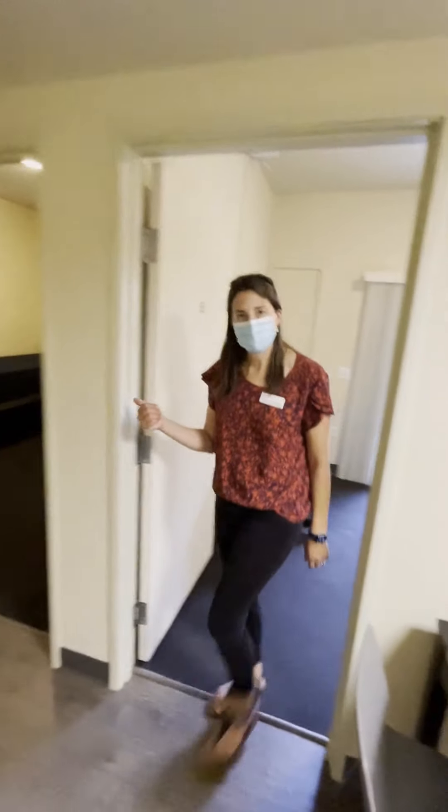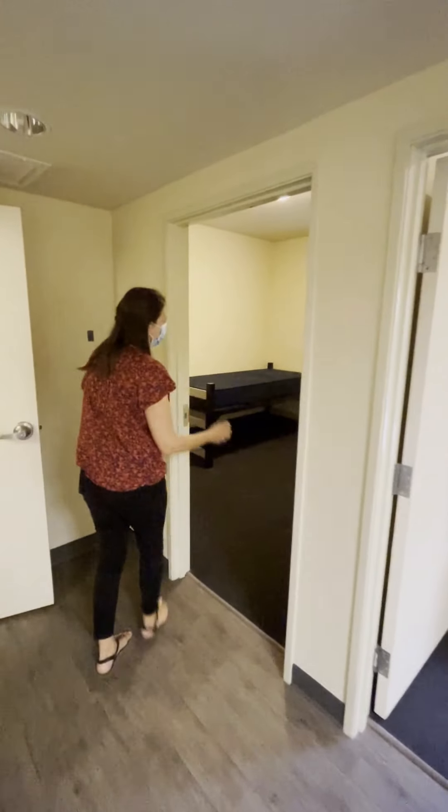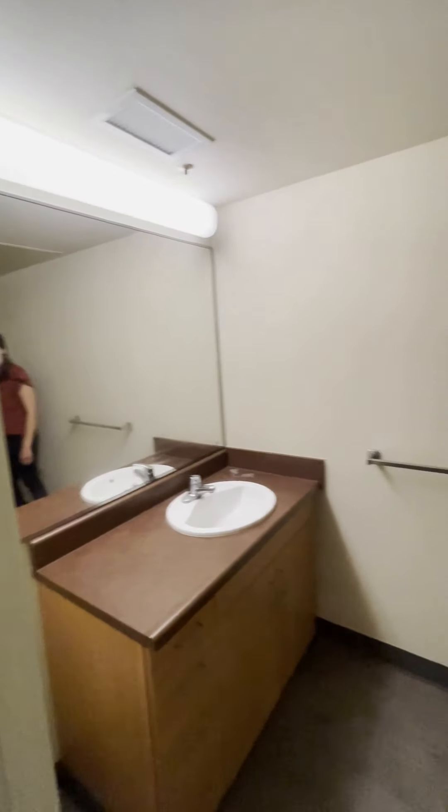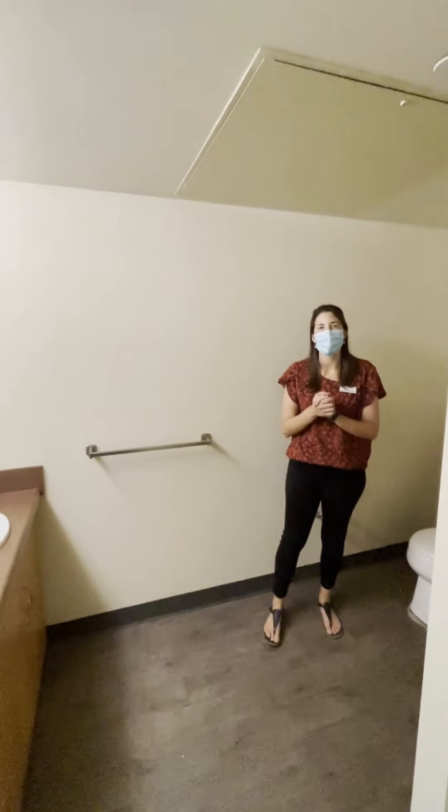Here's the second bedroom, very similar, just with a window instead of a patio. And here's the restroom as well — shower, bathtub, toilet area, and vanity area.